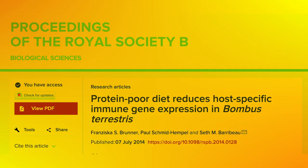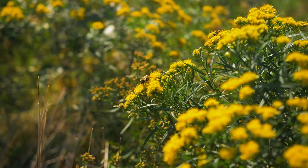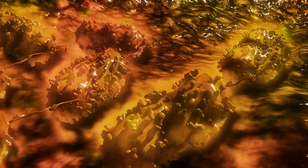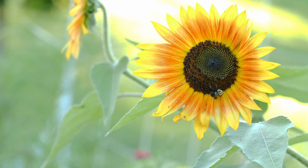Pollen quality also affects the expression of genes related to host immune functions, and pollen starvation increases the likelihood of bees dying when infected with a common gut pathogen. Therefore, it is clear that variation in pollen composition might have critical effects on bee performance and interaction with pathogens, opening a huge avenue for new and interesting honeybee research.